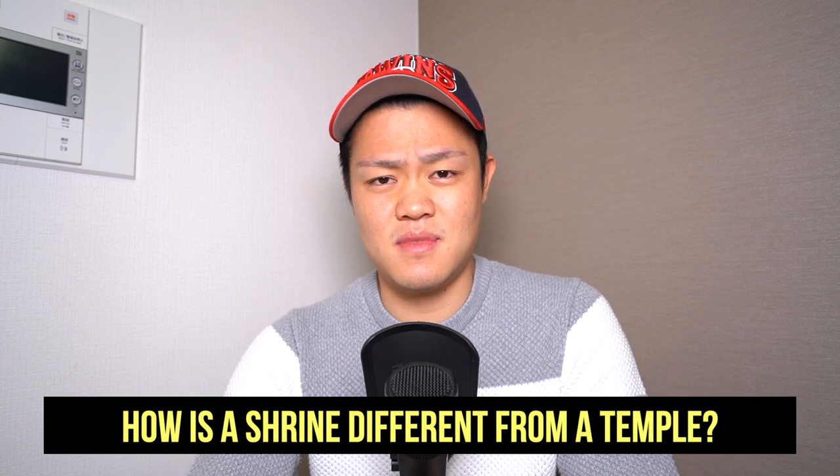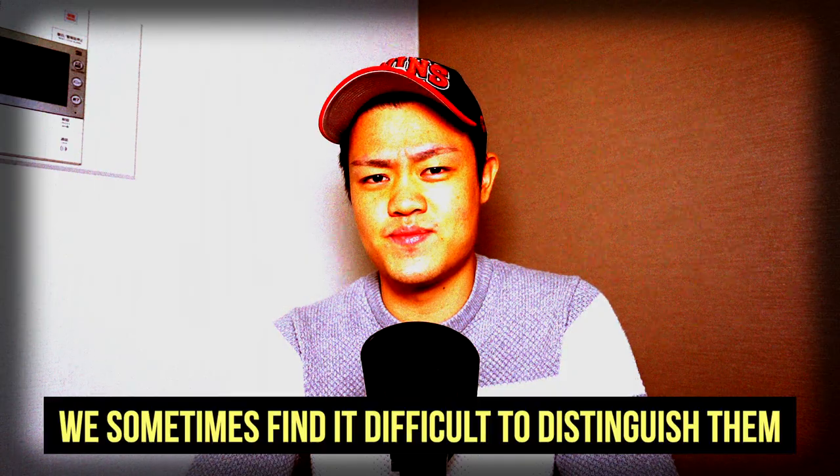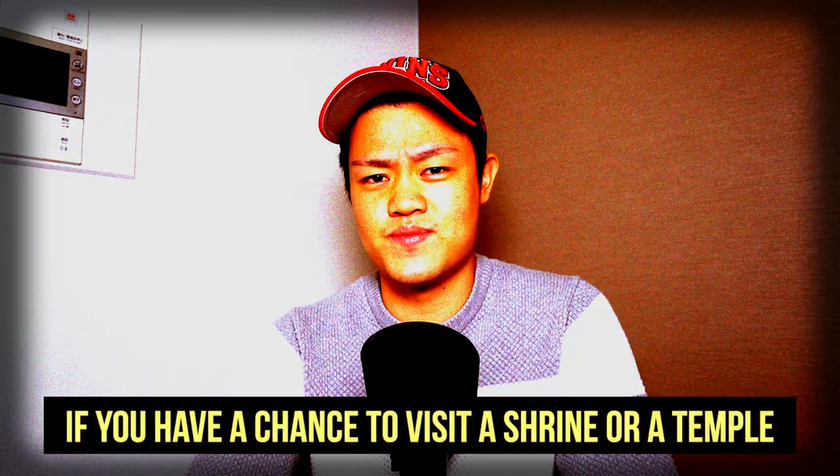I think most of you want to see Japanese traditional buildings when you come to Japan, and in most cases the traditional buildings you go to see are temples and shrines. But what's the difference between them, and how can you distinguish them? To tell the truth, it is sometimes difficult for us Japanese to distinguish them, so it's okay for you to fail to tell them apart.